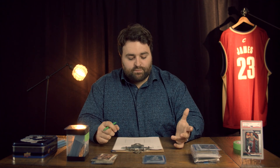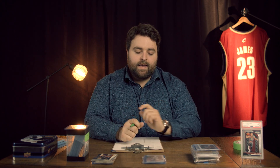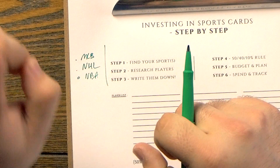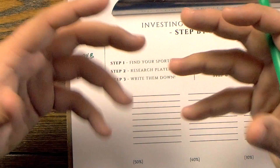Now that you have your sport, let's go to step two: researching players. This is going to be arguably one of the most important aspects. When we're correlating to step number one, if you enjoy the sport, it's going to be much easier when you go into the researching aspect. The reason you want to research is to get all the statistics of which players are hot and young that you can invest into.